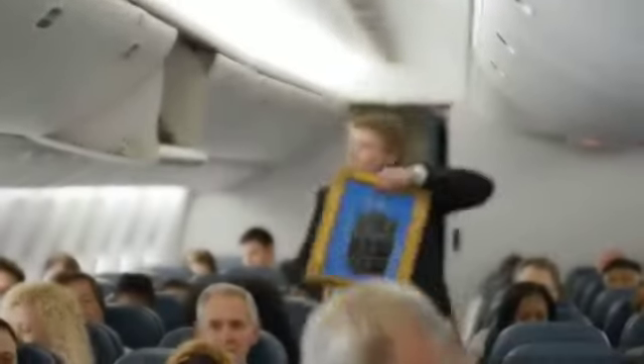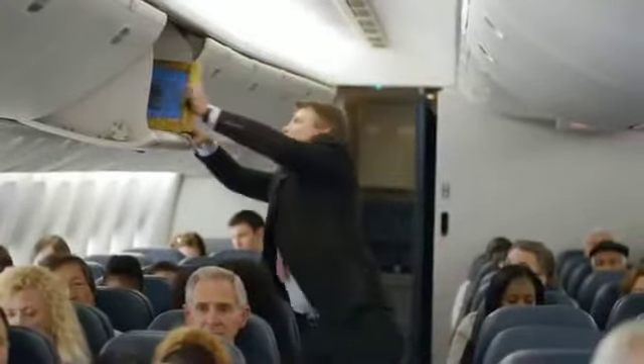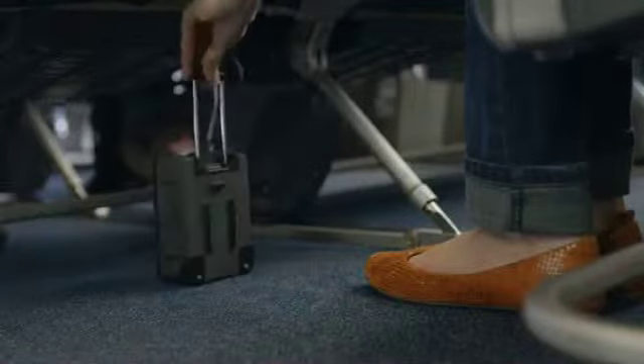Be sure all carry-on items are securely stowed in an overhead bin, and place smaller items under the seat in front of you. And ensure all aisles, exits, and bulkhead areas are clear.